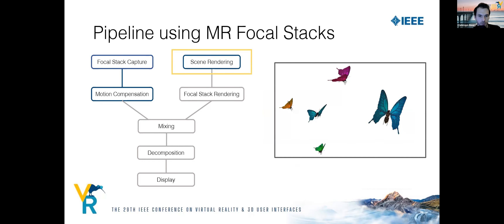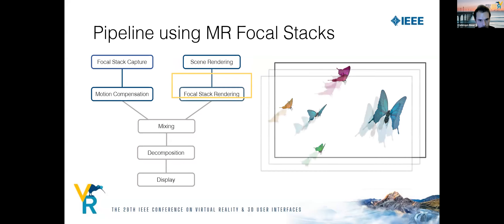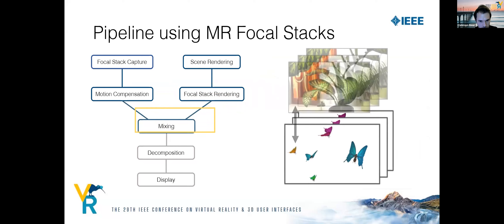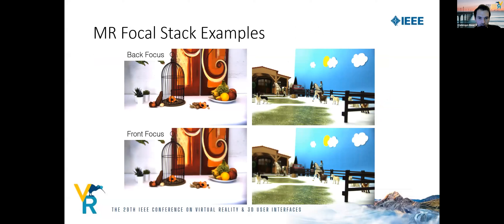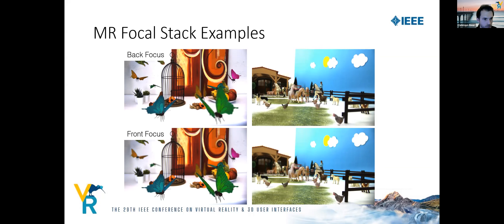While capturing and compensating, we render the augmentations and generate a synthetic focal stack for the renderings. We then mix both the compensated captured stack and the rendered stack. The results show four images of front and back focus stacks from two scenes. With augmentations added, the defocus blur of the captured rings and the augmentation matches.